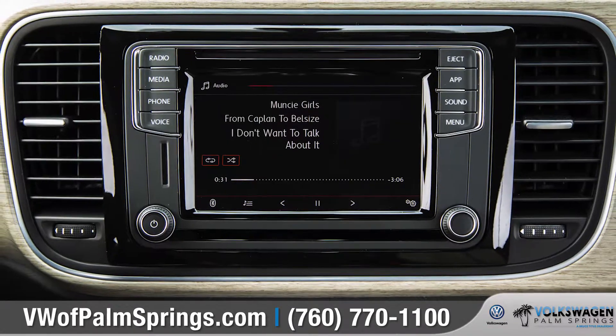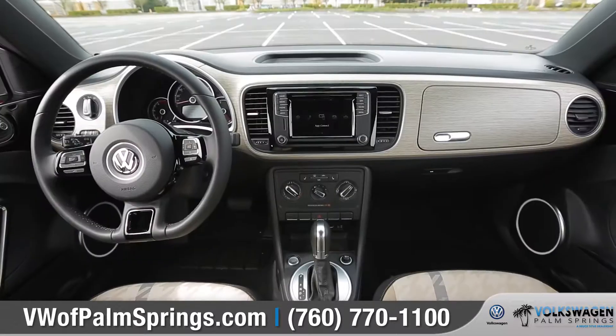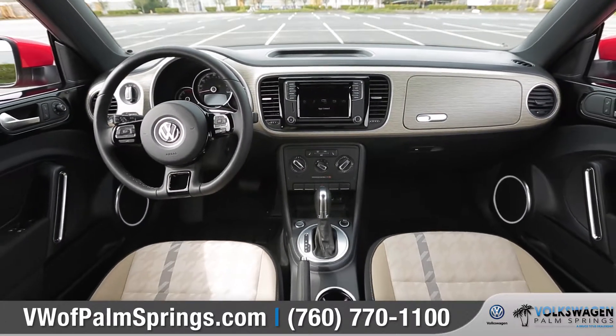With Volkswagen CarConnect synced to your compatible smartphone, you can access your music, maps, messaging, and more right on your dash.